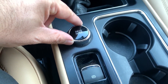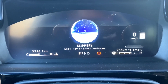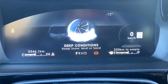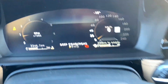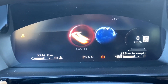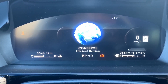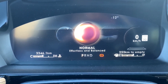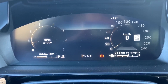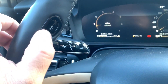The drive modes are as follows: Normal, Slippery — with a cool little graphic when it first starts up — Deep Conditions, Excite, and Conserve, which is your eco mode. It's a little weird that scrolling doesn't loop around from Deep Conditions back to the beginning — it just stops. I also don't think they should have called it 'Normal' — I think they should have called it 'Balanced,' because nothing's normal about this car, in a good way.